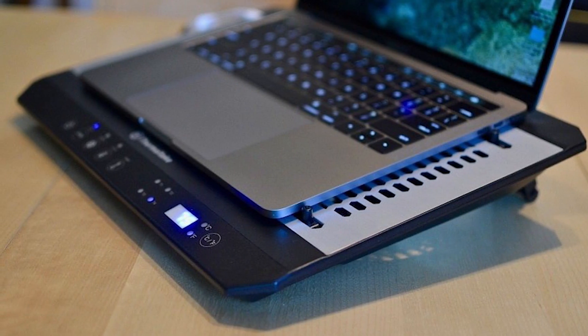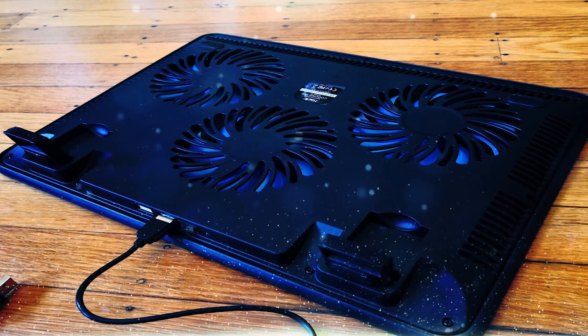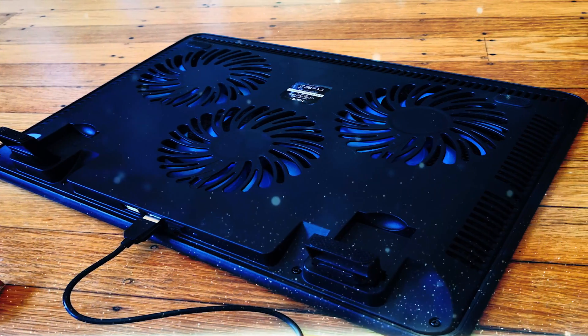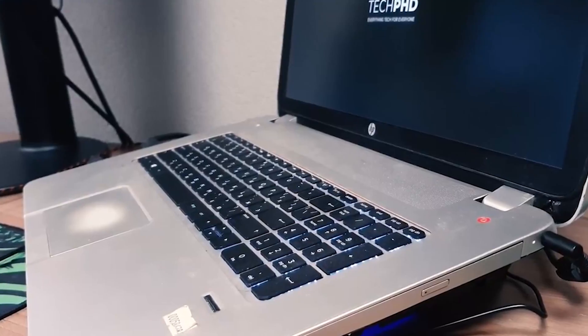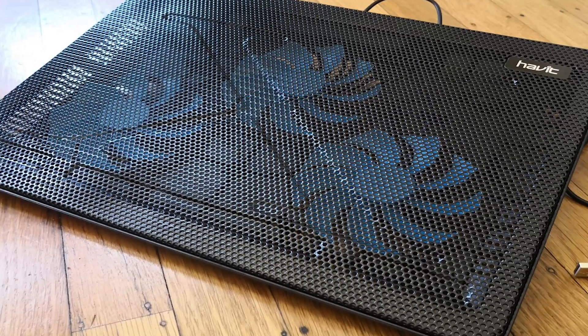A cooling pad usually has two large 144-millimeter fans, which will blow air against the bottom of the laptop. The disadvantage is that it collects dust, which means you'll basically have another device to clean.